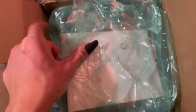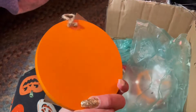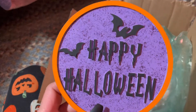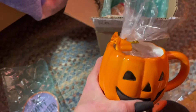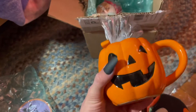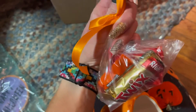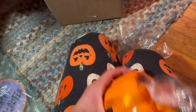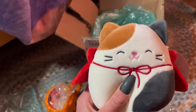Alrighty, so I've got the package open — let's see what's inside! First we have this adorable little happy Halloween sign. I absolutely love this, that's so cute, thank you so much! Oh my goodness, and look at this cute little jack-o'-lantern mug, and inside we've got all of my favorite candies. Thank you so much, this is so cute!